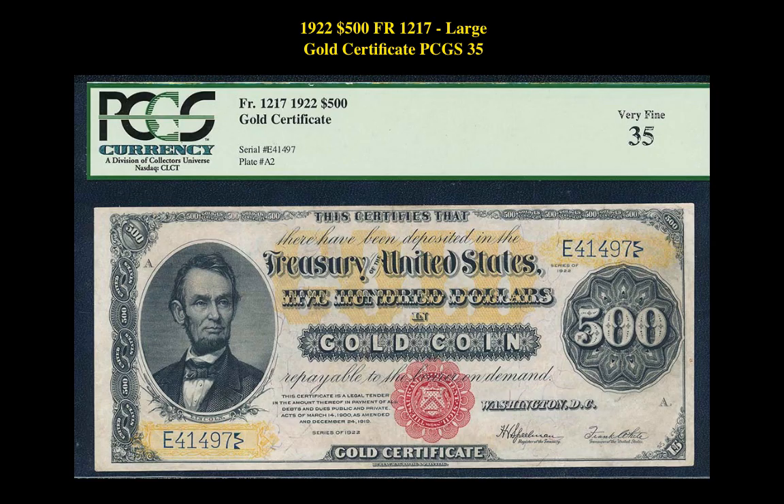Our first note is a 1922 $500 Friedberg 1217 Large Gold Certificate PCGS 35. This note is currently listed at $38,000.